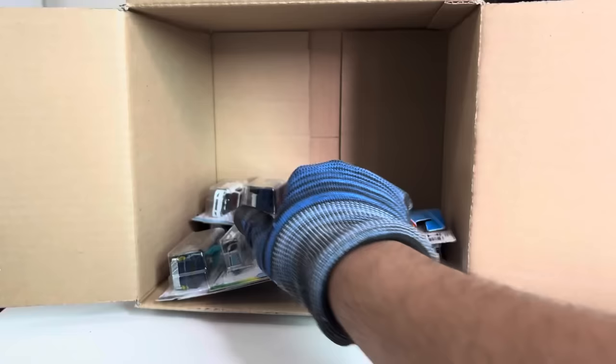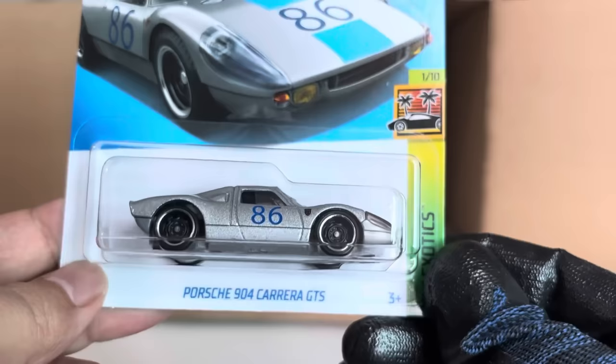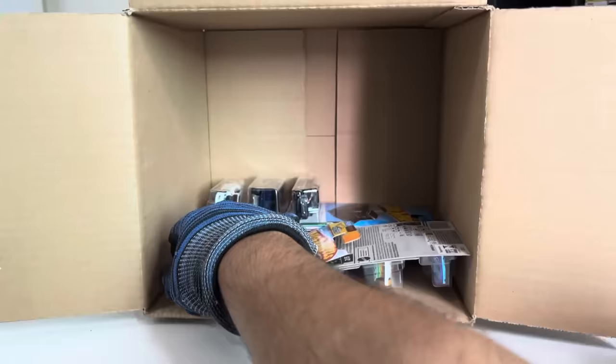Another HW Braille Racer Twin Mill. And we've got the Porsche 904 Carrera GTS — two of those. Nice. Heavy Hitcher.